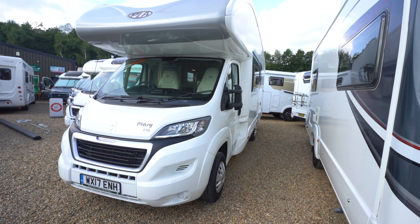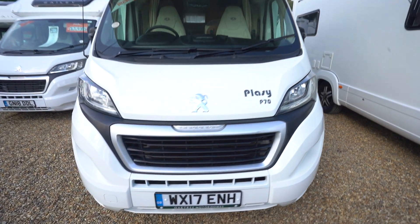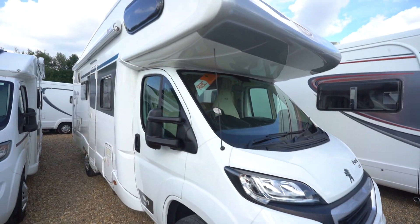Hello everyone, it's Ben from Oaktree here. Today I'll be walking you around this lovely PLA Flazzy P70. It's on a 2017 registration, in a lovely condition.